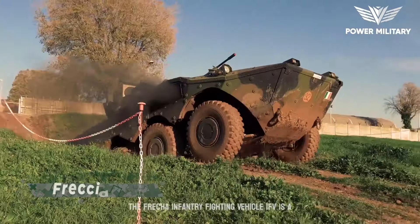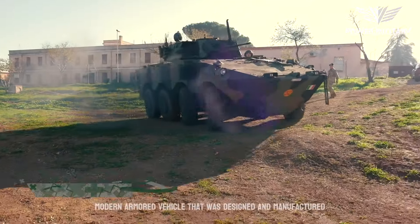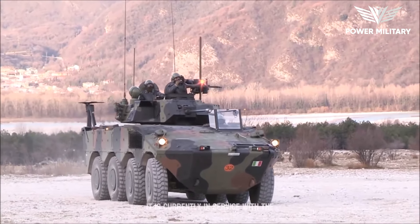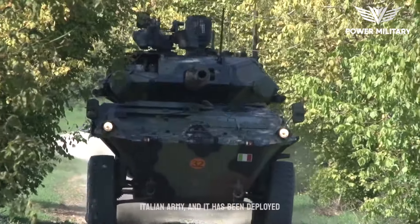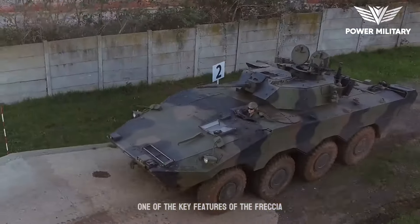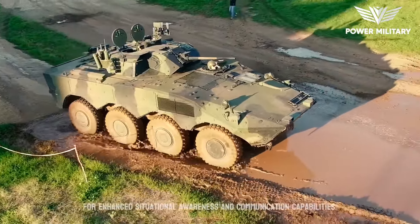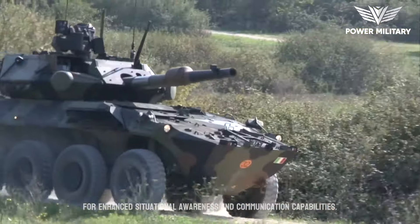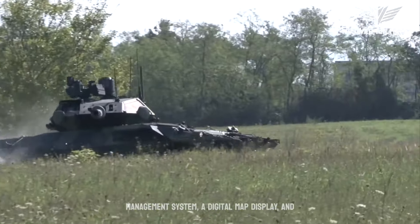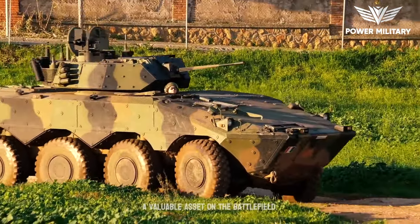The Freccia Infantry Fighting Vehicle, IFV, is a modern armored vehicle designed and manufactured by the Italian defense company Iveco OTO Melara. It is currently in service with the Italian Army and has been deployed in several peacekeeping missions around the world. One of its key features is its advanced digital system, which includes a battlefield management system, a digital map display, and a satellite navigation system, making it a valuable asset on the battlefield.